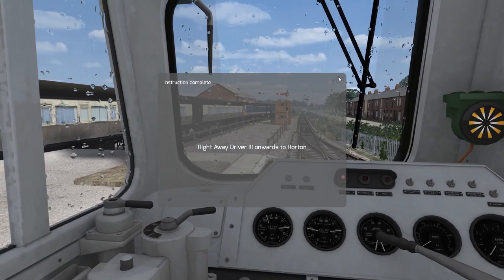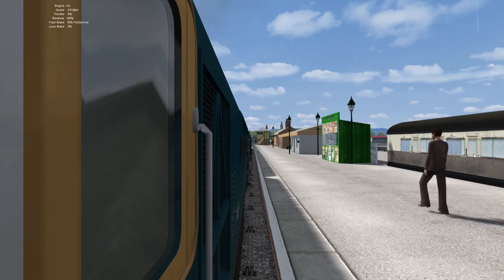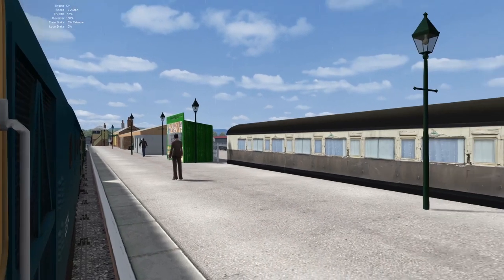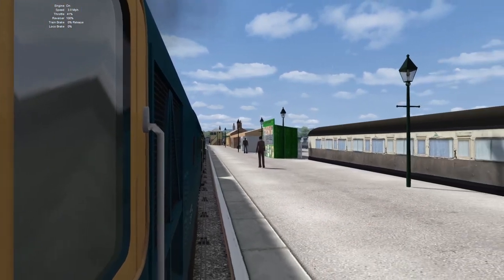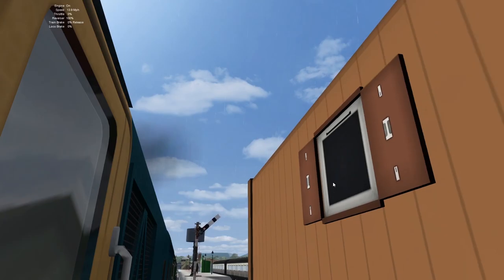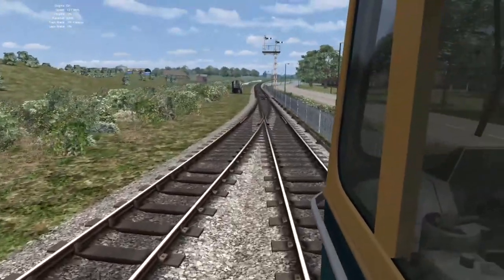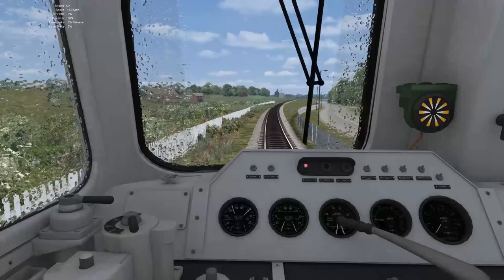Forward, right away driver, onwards to Horton. We check our platform is clear — it is — so off we go, release our brakes. As you can see we have point rodding implemented by Will Braddock, which is done really nicely. We also have the AP Weary Lines signals included there. The point rodding goes all the way out prototypically and links to all the moving parts and the points.